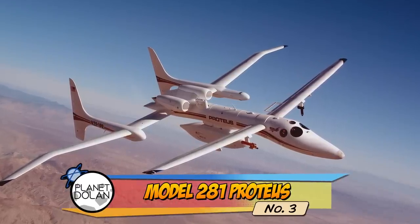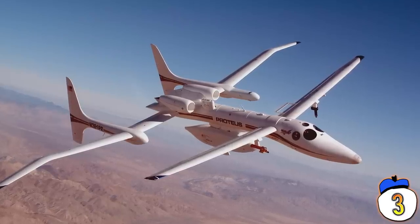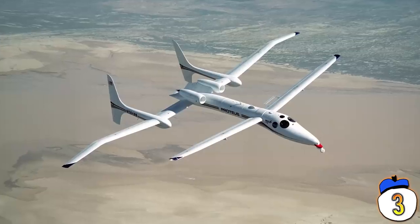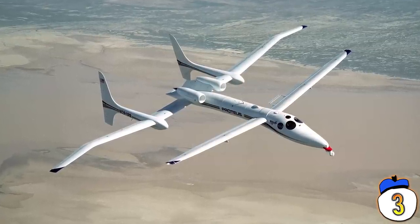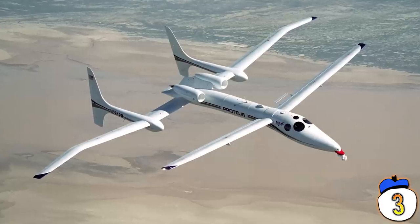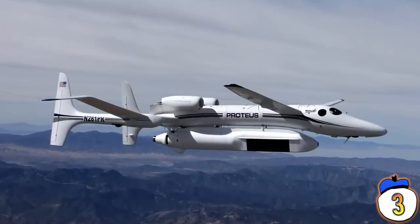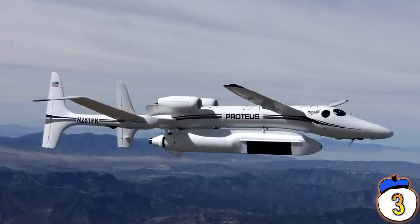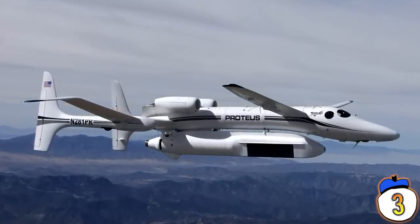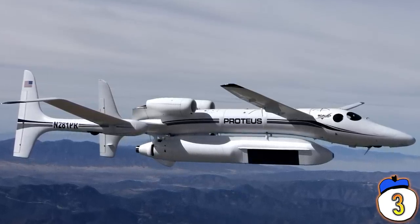Number 3: Model 281 Proteus. The Scaled Composites Proteus is one of the few aircraft we've talked about that is actually still in service. It was originally designed as a highly efficient platform for long-range missions and to investigate how aircraft can be used as telecommunication relays. It has the ability to fly up to 65,000 feet above sea level for as much as 18 hours at a time, and can be flown either in-person by two pilots or remote-controlled from the ground.